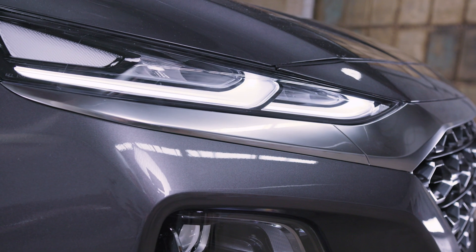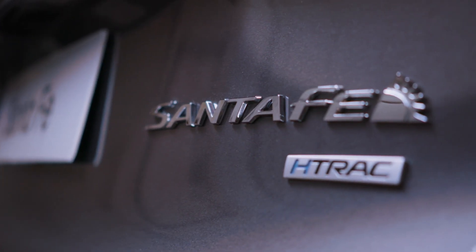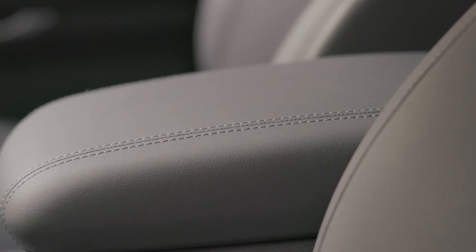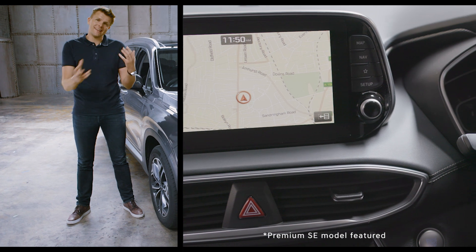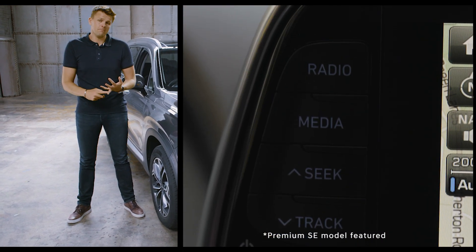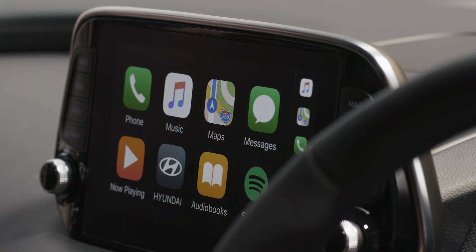The new generation Santa Fe is packed with advanced technology features that make driving easier and safer. As standard, you'll get a 7-inch touchscreen, which allows you to link up your mobile using either Android Auto or Apple CarPlay, so you can use your compatible apps on the go.